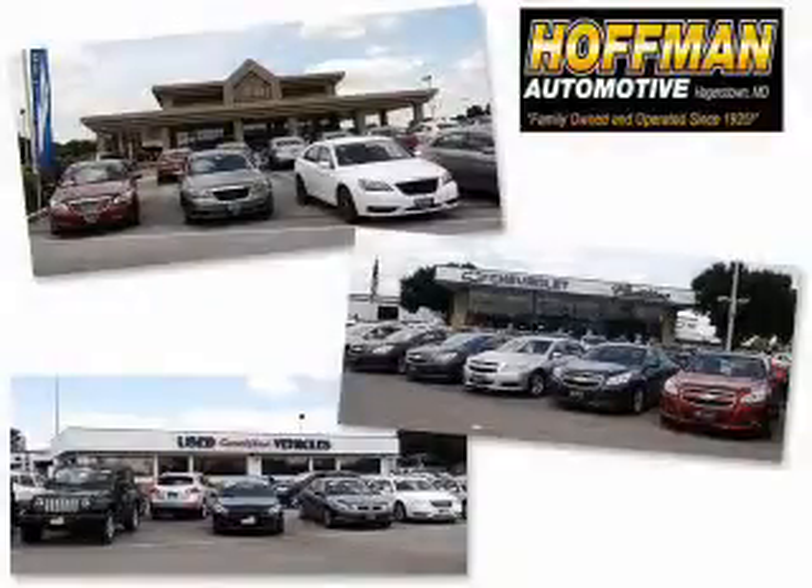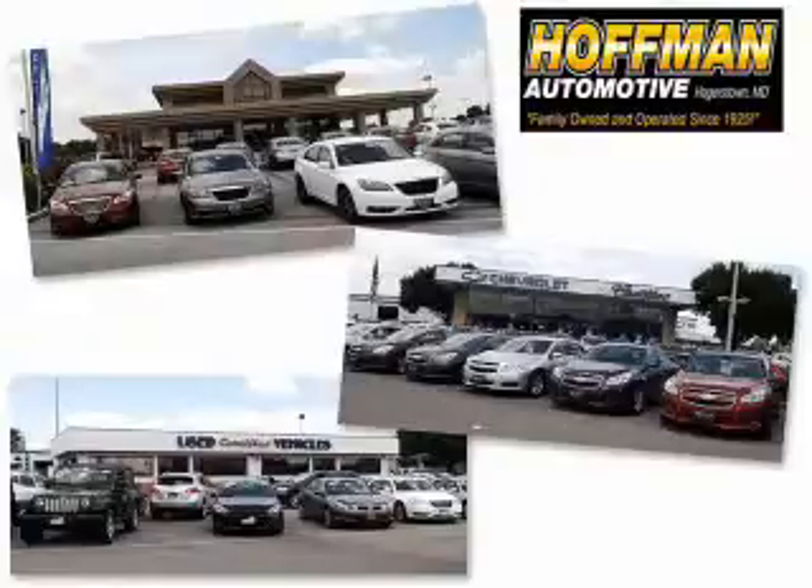The own and operated business serving all your Chevrolet, Cadillac, Dodge, Chrysler, Jeep, Ram, and pre-owned vehicle needs since 1925.